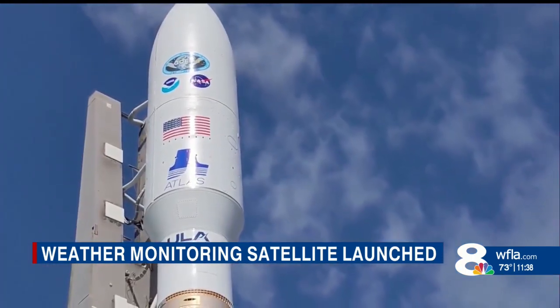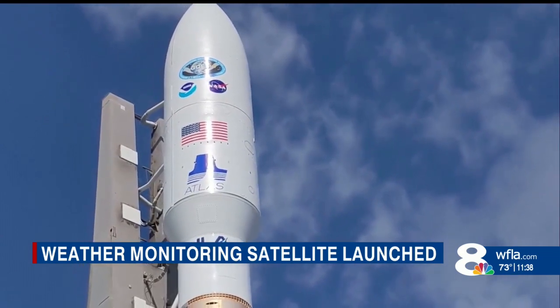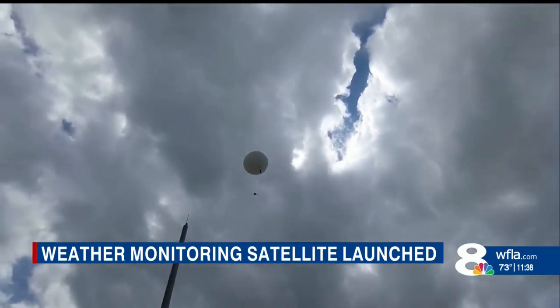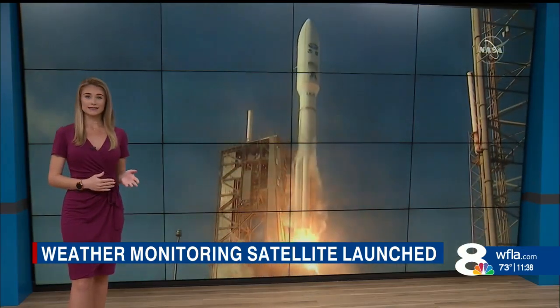We got to watch a weather balloon launch where data is collected as the balloon travels up and away through the atmosphere. There it is there — there's a little device at the bottom that collects all of that data. The 45th Weather Squadron of the Space Force then uses that data in their launch forecasts.